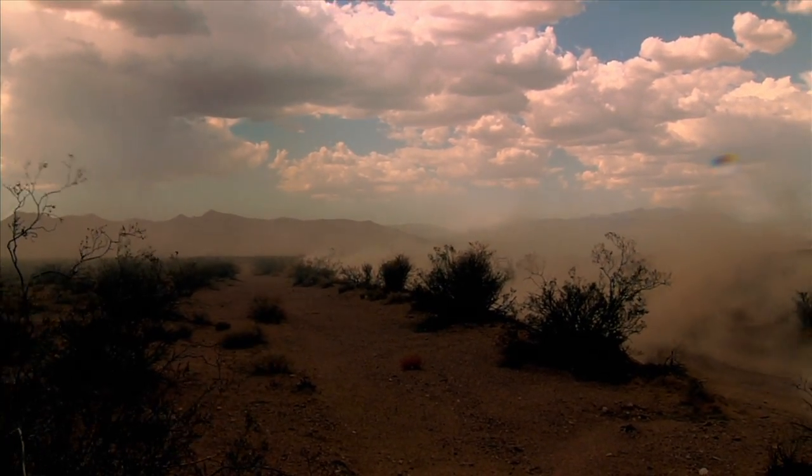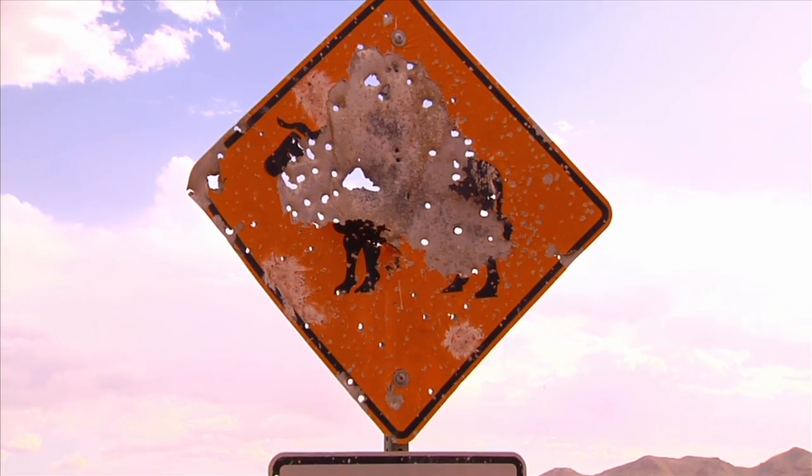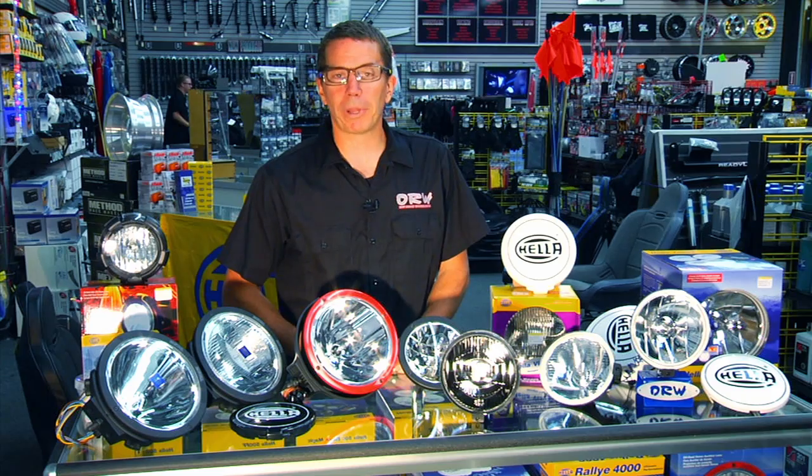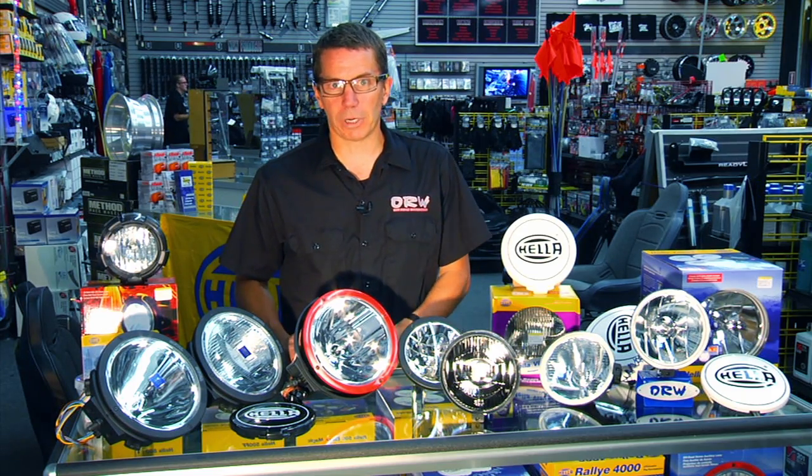We have a lot of customers down here in Southern California that go to Mexico. A lot of cars hit cows down there, and a nice light like this on the top of your vehicle will point out a cow way down the road. So there's a real, real benefit to auxiliary lighting.